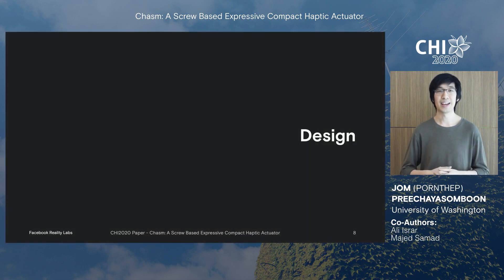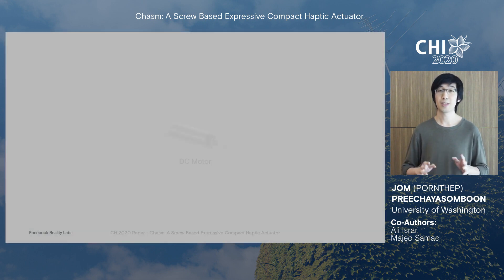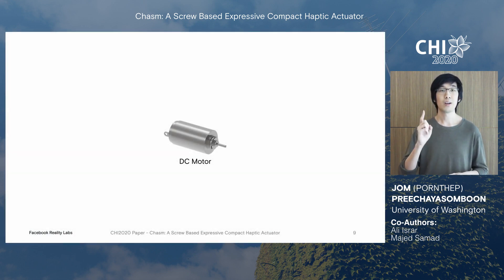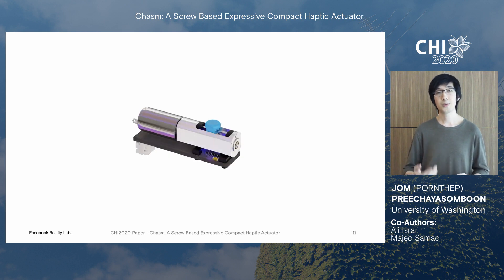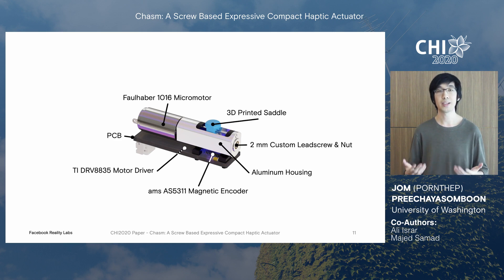Moving on to the design, Chasm at its core is very simple — it boils down to three components. The first is a DC micromotor. The second is a lead screw, which converts rotation to linear movement, just like how a car jack works. The third component, the nut, serves as the interface to the skin. As the lead screw rotates, the nut travels up and down along the length of the screw. A magnetic encoder is used to track the position of the nut, and a motor driver provides power to the motor. We use a Faulhaber 1016 micromotor and a 2mm custom lead screw in our prototype.